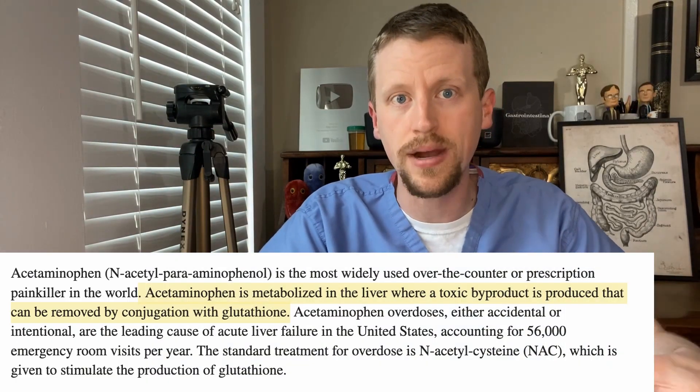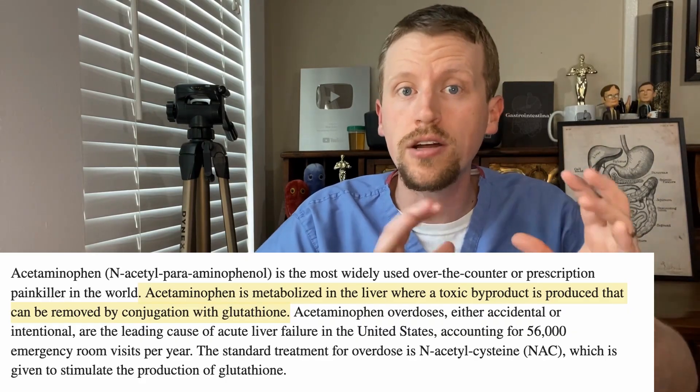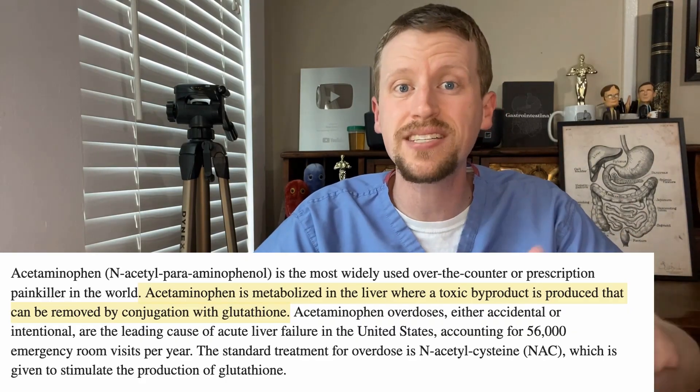This is because when the liver breaks down Tylenol, it produces a toxic breakdown product that's normally quickly detoxified and excreted. But if there's too much Tylenol around and the liver is unable to detoxify it all, that toxic component can bind to other things and start damaging the liver pretty significantly.